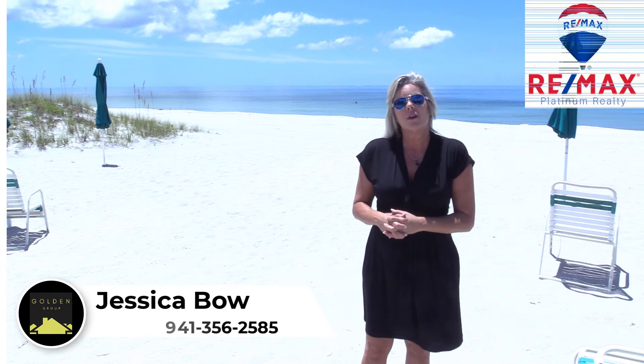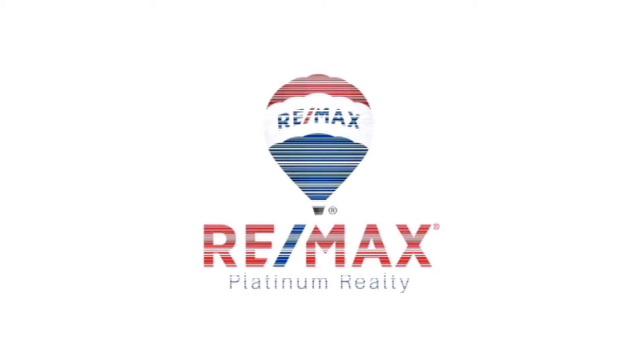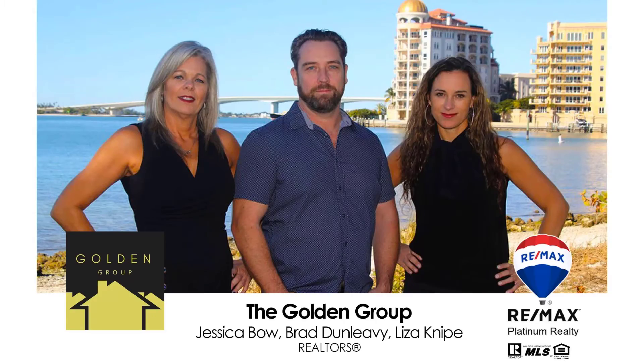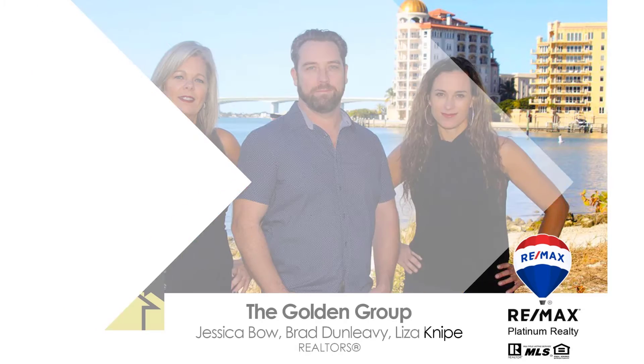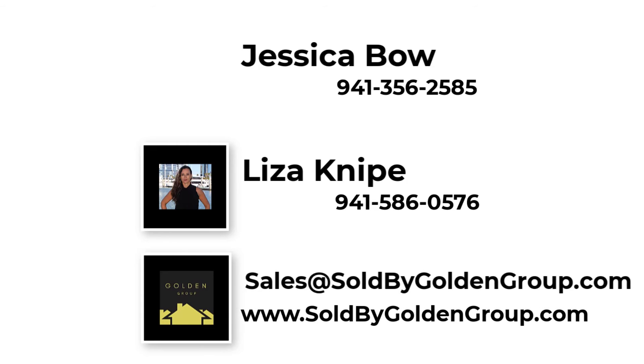We hope you enjoyed this video. For more information or to schedule a showing, please give us a call. This video was brought to you by The Golden Group with RE-MAX Platinum Realty, located in downtown Sarasota. Our team specializes in residential home sales in Sarasota and Manatee counties. If you've been thinking of buying or selling in the area, we'd love to speak with you. Give us a call today at 941-356-2585 or 941-586-0576, or feel free to email us at sales@soldbygoldengroup.com. We look forward to hearing from you.